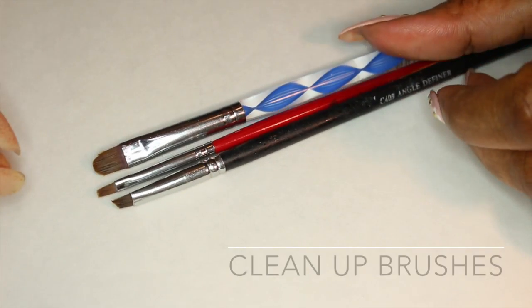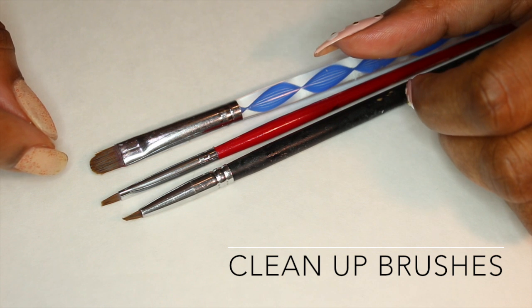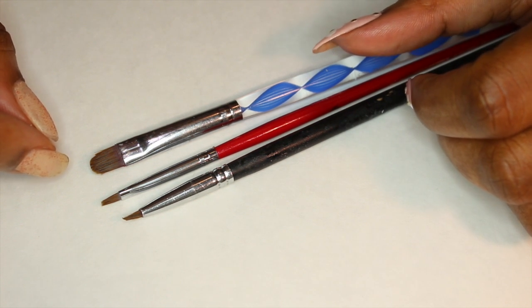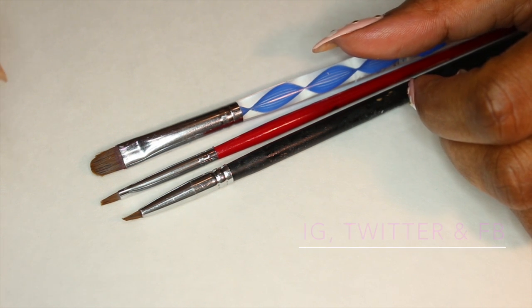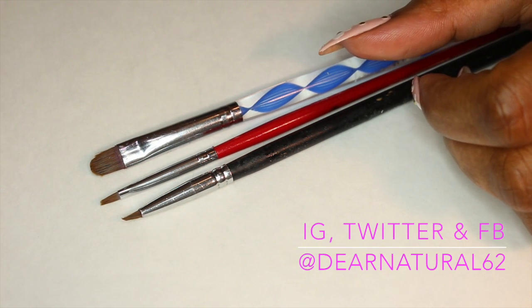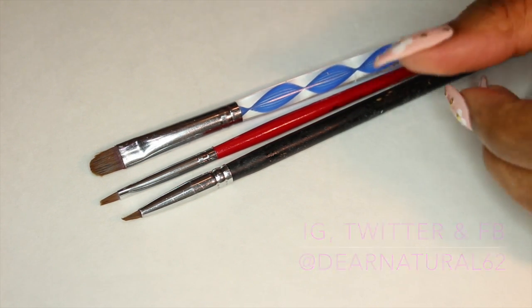Oftentimes when people send me pictures of their work, I enjoy it — don't get me wrong. But a couple of tips: make sure you clean your nails before sending me the picture, make sure your picture isn't blurry. If you want me to showcase it and give it a shout-out, it has to come correct.